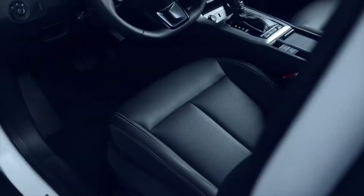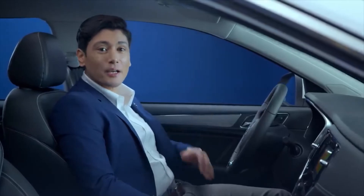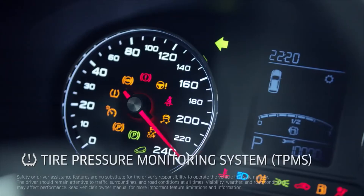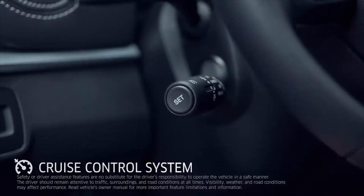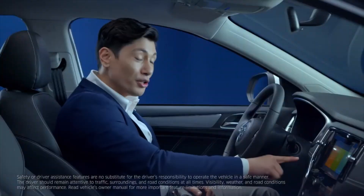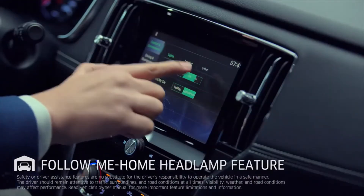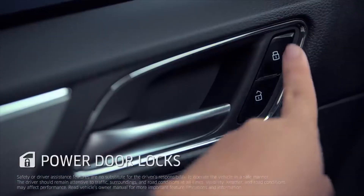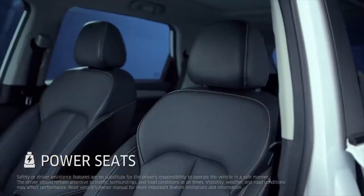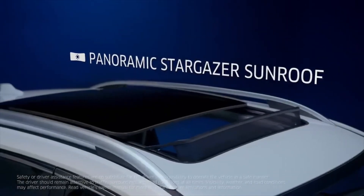Inside, you get elegant interiors with generous legroom and headroom for both front and rear passengers. It is as sophisticated as it is advanced, with a host of driver controls including Tire Pressure Monitoring System, Cruise Control System, Electronic Power Steering, Multi-Information Display, Push Ignition System, Electronic Parking Brake with Auto Hold Function, and Follow Me Home feature. This SUV also comes with power door locks, power windows, and power seats.